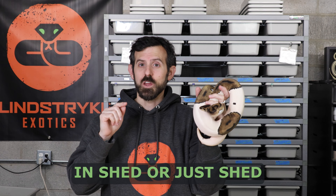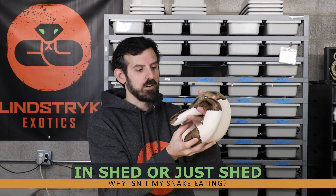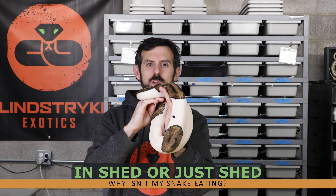This girl is actually eating, but it's not very common because she's in shed. A lot of the time your snake isn't going to eat if they're going into shed. As you can see, she's an OD pied — she's very dull and her eyes are that milky blue color. A lot of the time snakes won't eat while they're in shed, or even a little before or right after they shed. Sometimes they just want to be left alone.